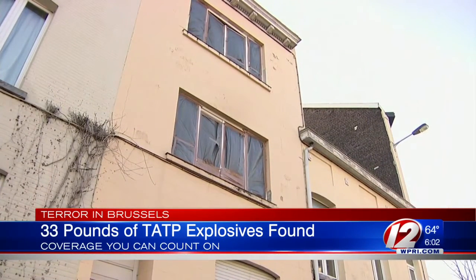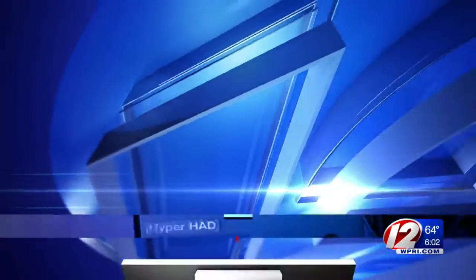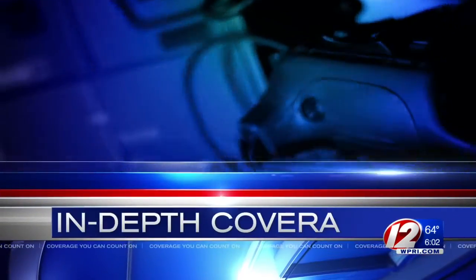A cab driver who drove the three suspects to the airport led authorities to that house. Tonight, we're talking to a local explosives expert who specializes in these kinds of bombs. Eyewitness News reporter Rosie Woods continues our in-depth coverage.